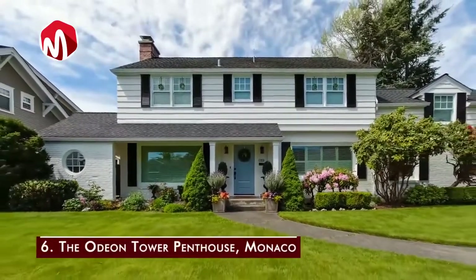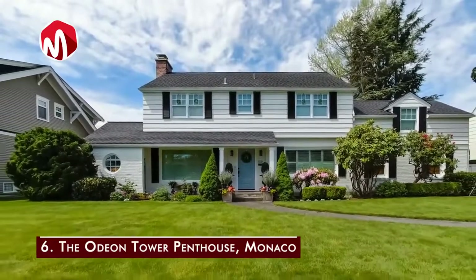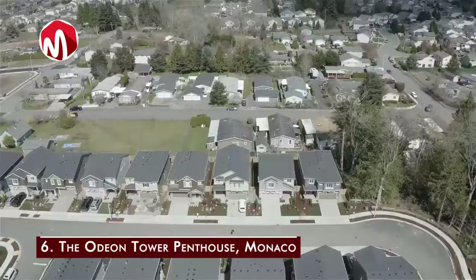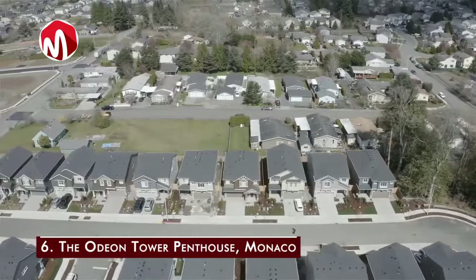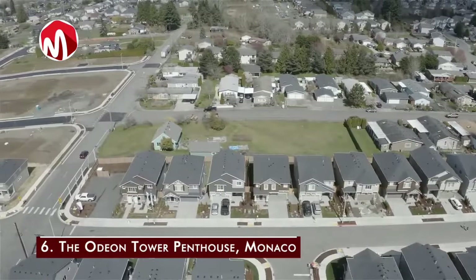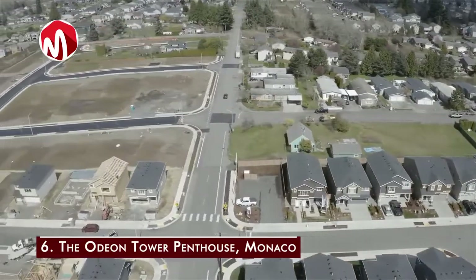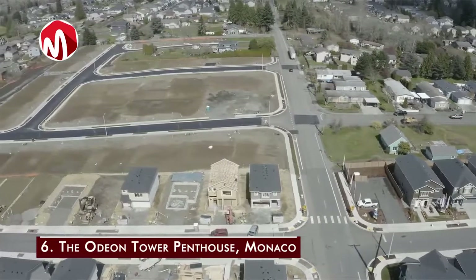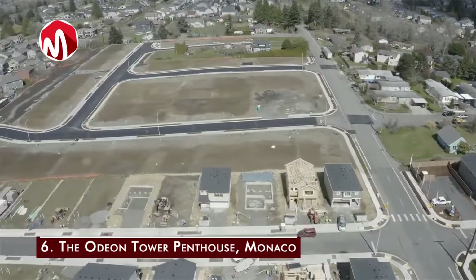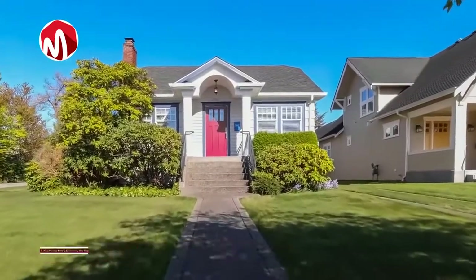Number six is the Odeon Tower Penthouse in Monaco, designed by architect Alexandre Giraldi and developed by Groupe Marzocco. The 35,000 square foot apartment at the top of Tour Odeon is worth 330 million dollars. The private luxury residence is spread over several floors, has its own private elevator, a water slide from an upper floor into an infinity pool, and 360-degree views of the surrounding landscape.